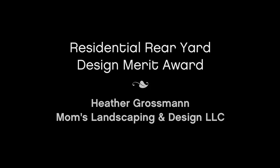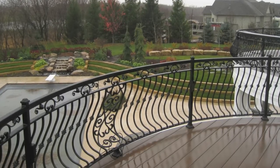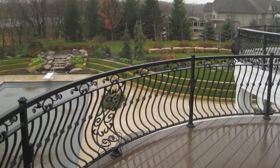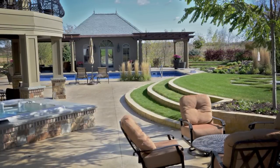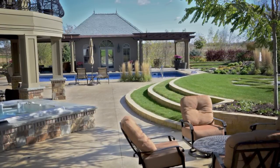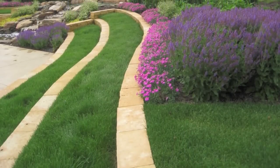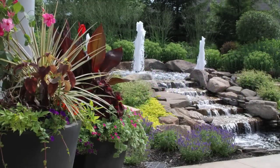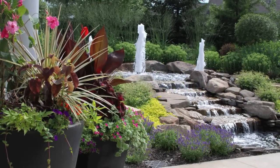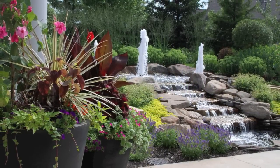Heather Grossman of Mom's Landscaping and Design receives a Merit Award for residential rear yard design. The homeowners were looking for a backyard retreat to entertain their friends and family. The objectives were to create purpose-driven, human-scale spaces, add colorful plants that create seasonal interest and privacy, build a larger and more functional deck, install a recreational pool, and deal with grade changes and septic. The design allows the family to enjoy their backyard throughout the year and feel comfortable and protected in the spaces.